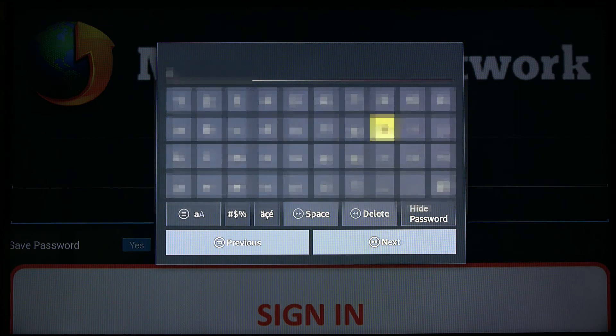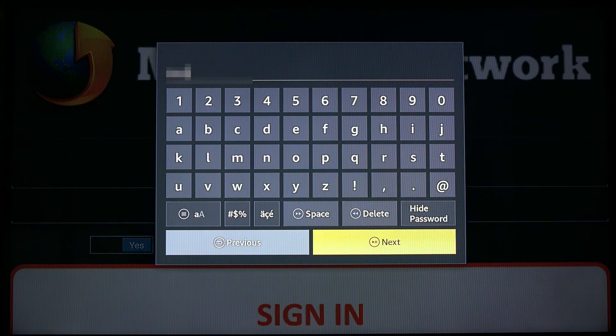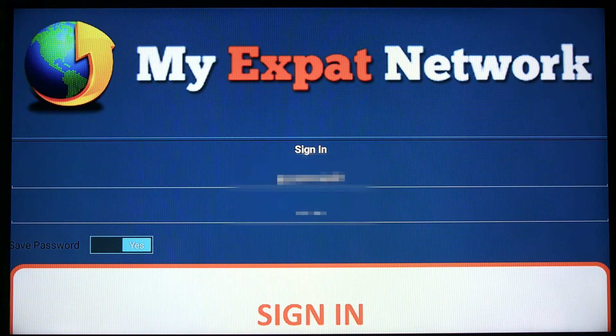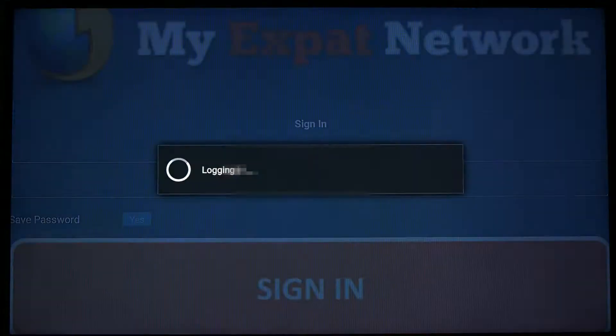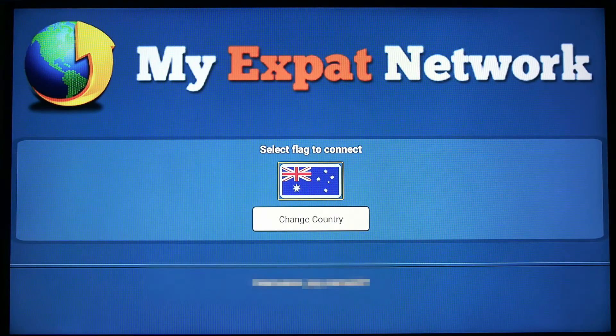Log into the app using your VPN username and password, then choose the flag from the country's menu to connect.